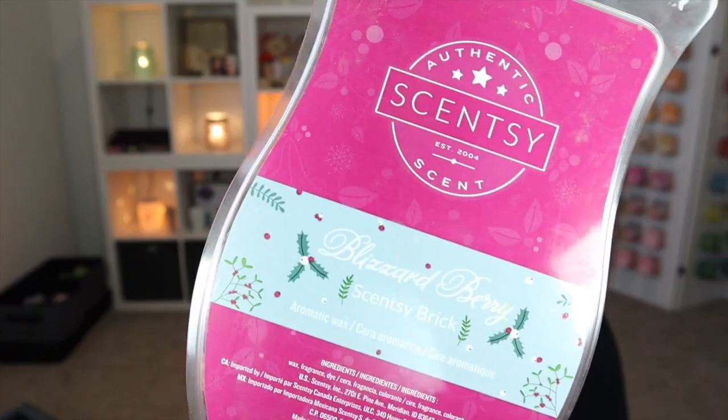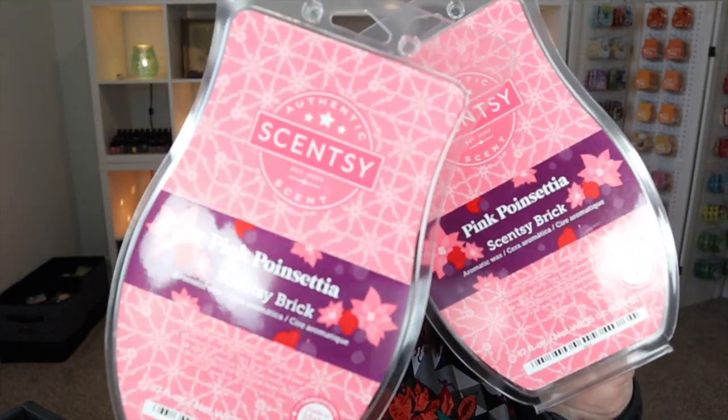We also have Blizzard Berry — this was from about two years ago. It's a really nice winter berry scent, sweet and tart. And from last year's holiday brick collection, Pink Poinsettia — really nice. You'd think it would be floral but it's not; it's more of a winter fruity — I feel like there's pomegranate and cranberries in there. It's just really really nice. I do have two more bricks here.